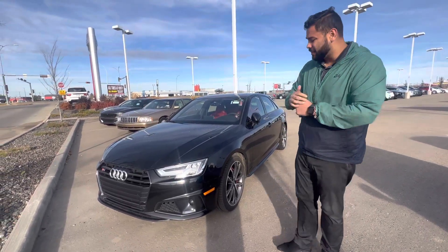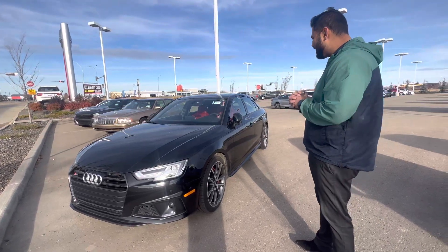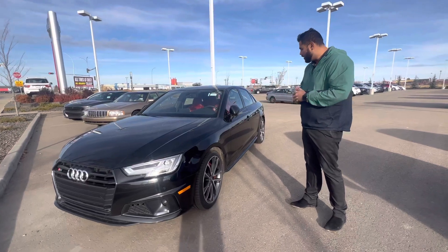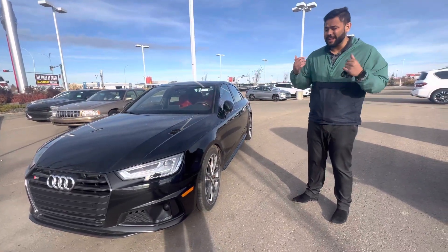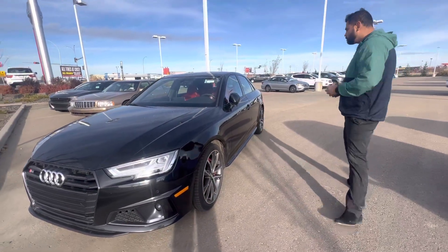Hey there, it's Ish again with Ellie Nissan. I just wanted to send you another option — this is the 2019 Audi S4, the cheapest one in all of Canada, practically brand new. This one has gone through the full shop, so it is AMIC certified — brakes, windshield, tires, rotors, everything is up to par.